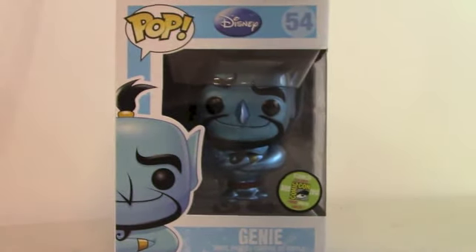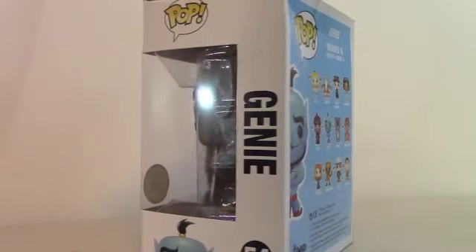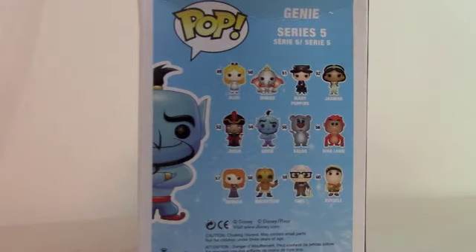Let's take a look at him. Here's the front view, and here's a side view. Genie Pop 54. You can get him in the normal one throughout the stores, but he's more like Rainbow Dash — he's not a shiny color.